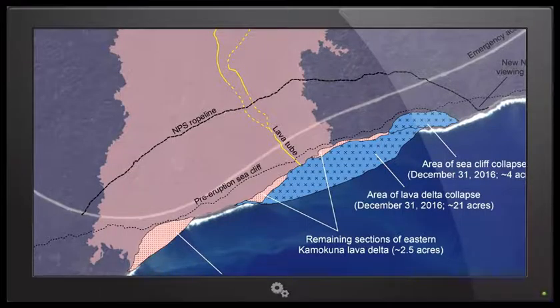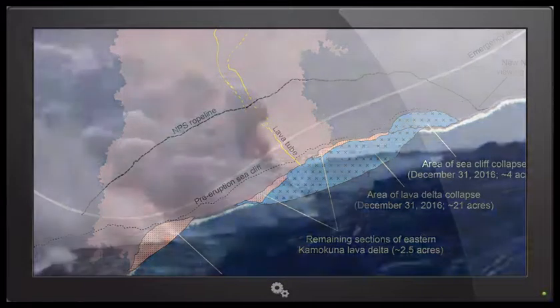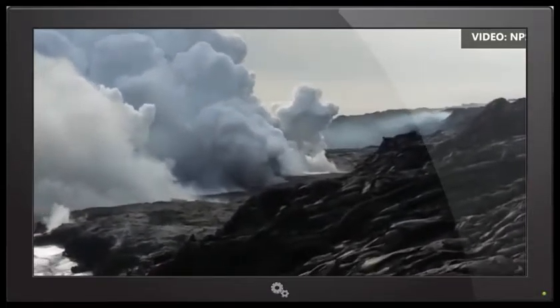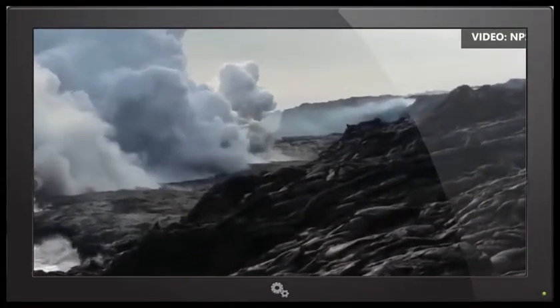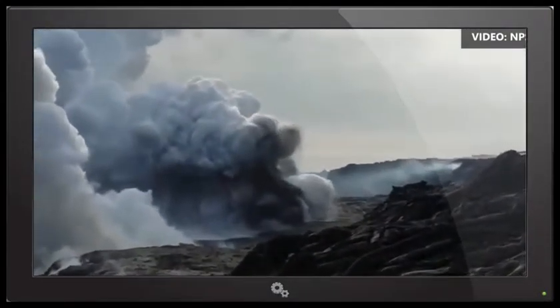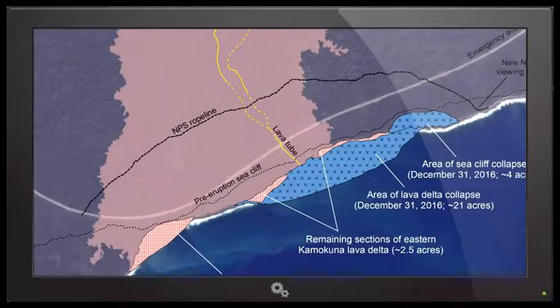That has happened before — it does occasionally happen when you have delta collapses that it takes out an old section. Presumably it might remove some support, or the vibrations and disruption from the delta collapse trigger instability in the older sea cliff. This was a little unusual because the older section of sea cliff that collapsed was adjacent to the side of the delta that collapsed, whereas previously those older sections were pretty much directly behind the delta. So the reach of that collapse was a little farther than what we've seen before.